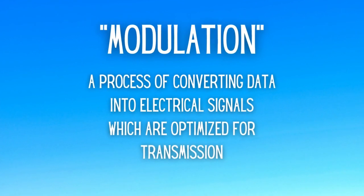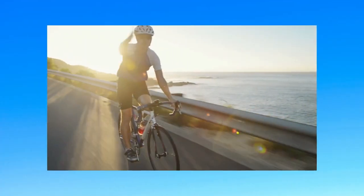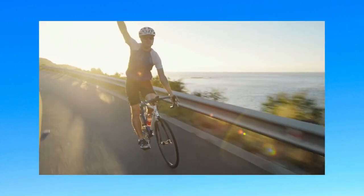For clarity, let's discuss what the term modulation actually means. It's the process of converting data into electrical signals which are optimized for transmission. In simpler terms, all this means is that we're changing or altering or controlling the influence on something to make it easier for the body to use. For example, endorphins in the body are responsible for the modulation of pain sensation. The more endorphins that are released, the lower our pain tends to be.